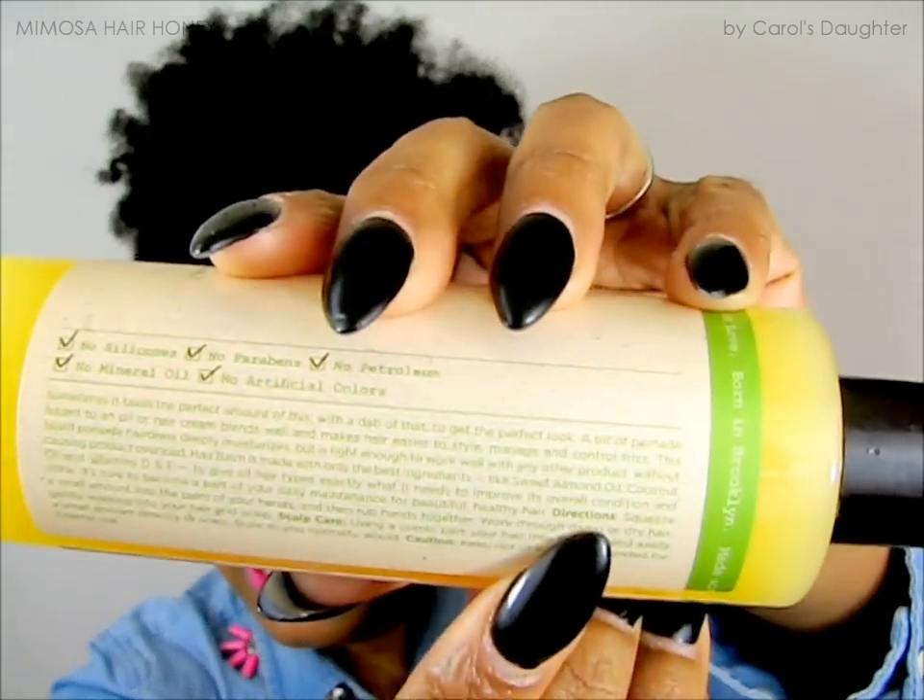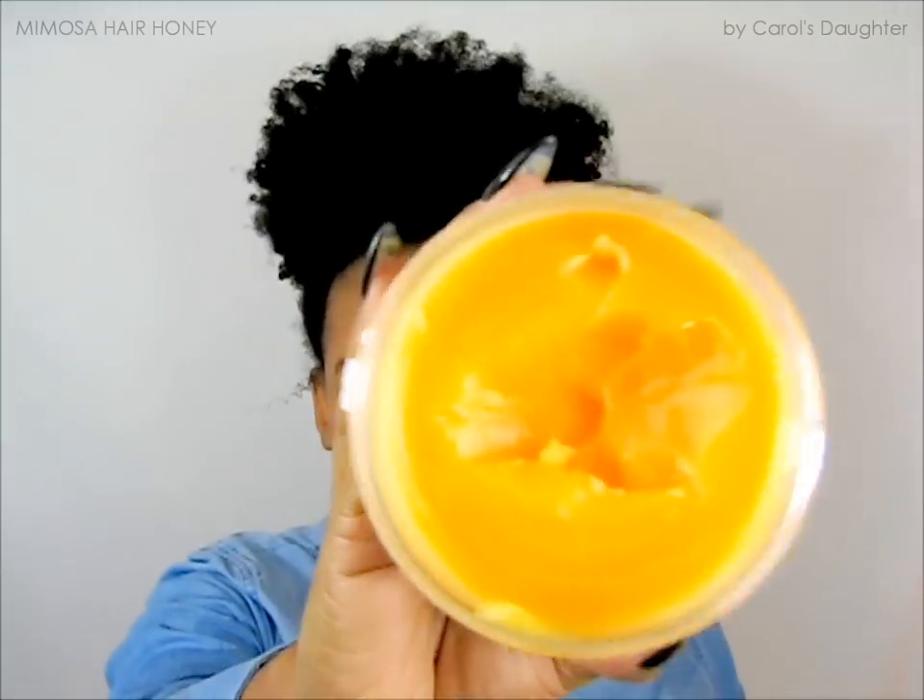This deeply moisturizes but it's light enough to work well with other products without causing product overload. It has sweet almond oil, coconut oil, and vitamins D and E. Directions found — way down here: squeeze a small amount into the palm of your hands, rub your hands together, and work through damp or dry hair, gently working into your hair and scalp. You can apply this directly on your scalp as well. The name is to die for and the smell is to die for — it's like a citrus smell and it just smells so good.